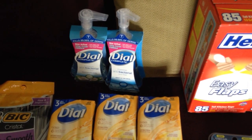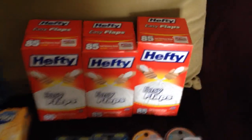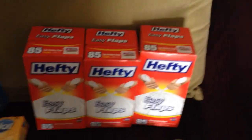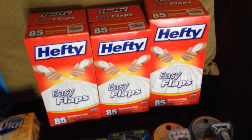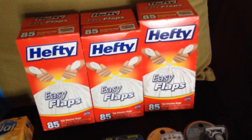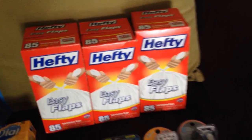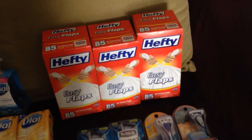The Dial hand soap was also two for four dollars. I used a dollar-off coupon and got a dollar ExtraCare Buck back, so they were actually a dollar each, which isn't bad. For the Hefties, I went Saturday for early activation so the sale price was still in effect.